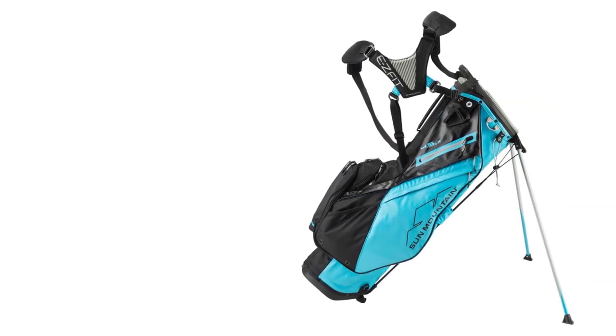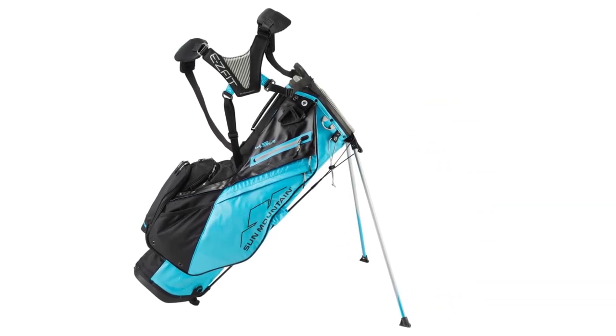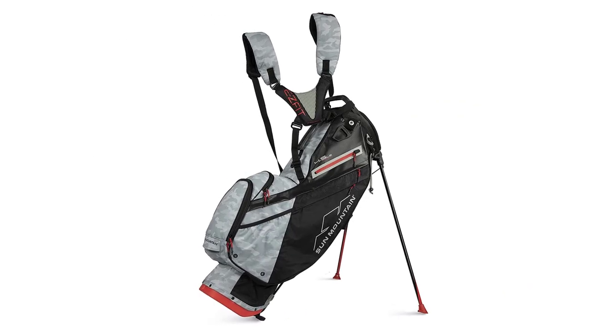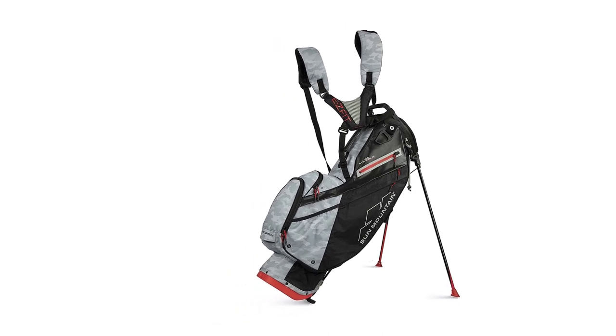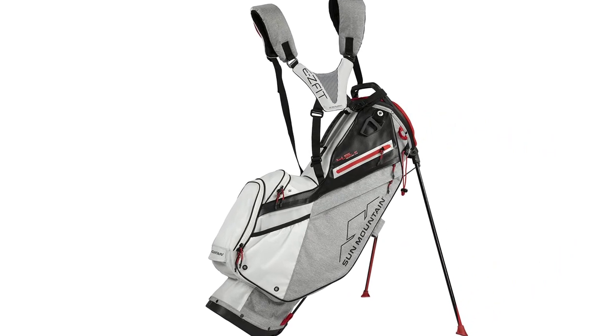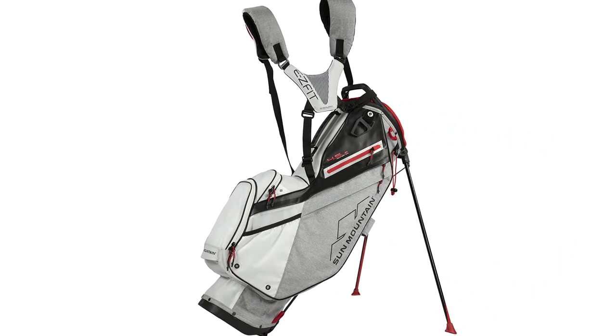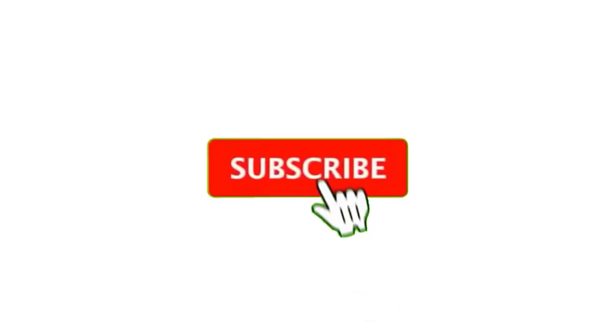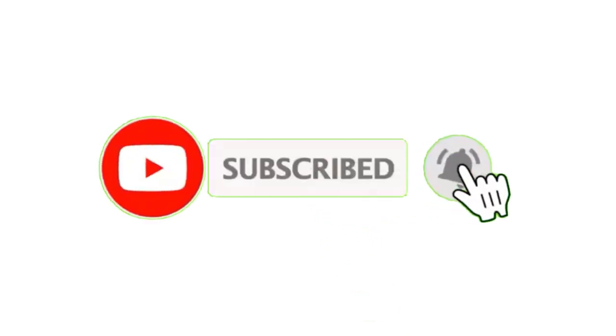What makes this bag even more comfortable is the hip padding. At 5.2 pounds, it is quite lightweight for a 14-way golf bag. The dividers keep all your golf clubs organized and make it easier to pull them out. Nine pockets are included to keep your other important items for an extended 18-hole or 36-hole round. And if you decide to ride a golf cart on the course, you can secure the bag with its cart strap pass-through.